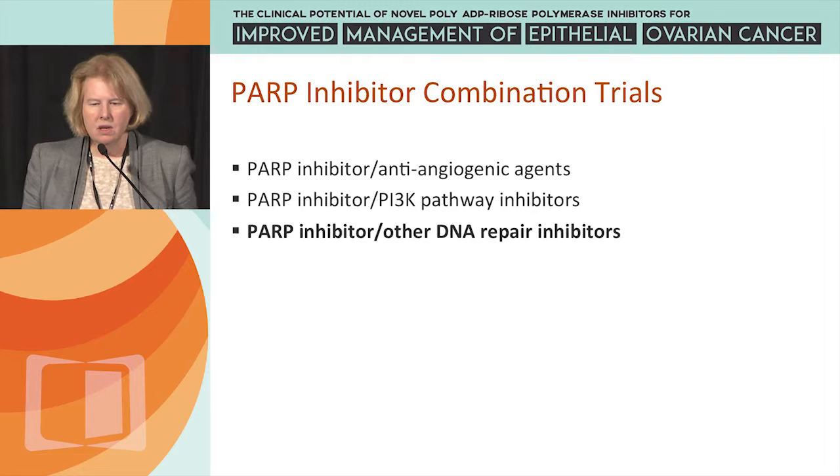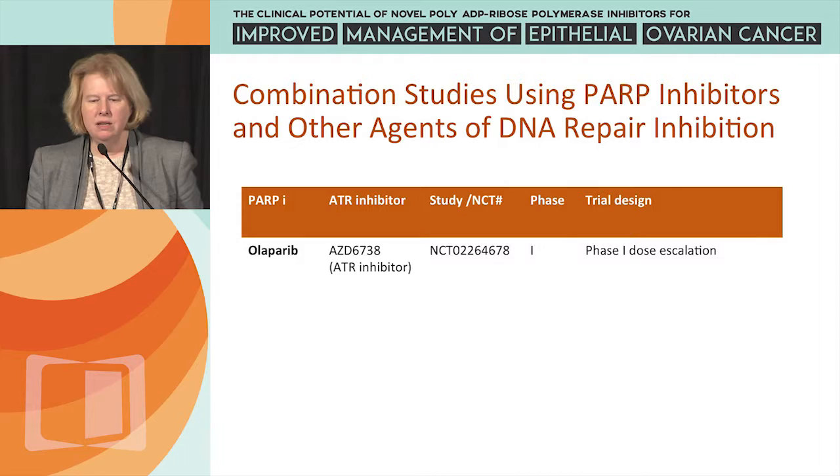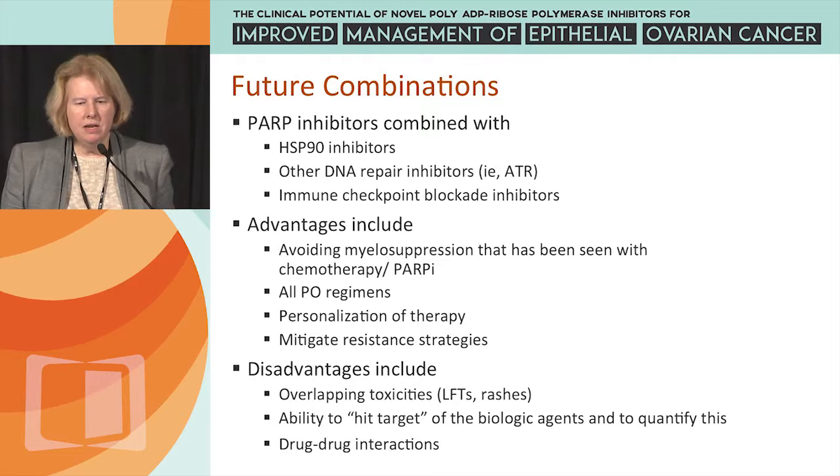Another combination uses PARP inhibitors with other DNA repair inhibitors — there is an ongoing study of Olaparib plus AZD6738, an ATR inhibitor — and combining PARP inhibitors with other molecules that inhibit different aspects of DNA repair is potentially very exciting.